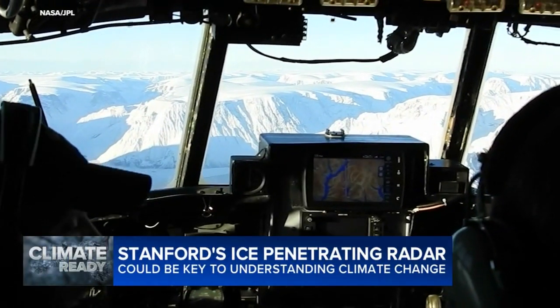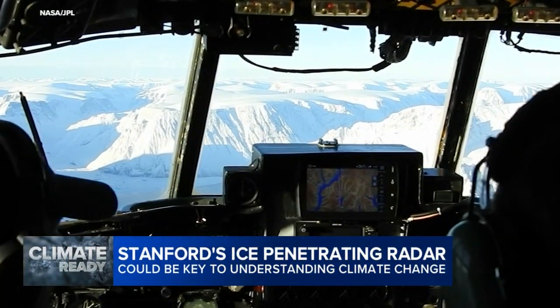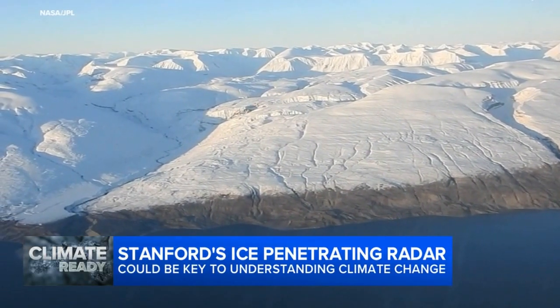Staying climate-ready could hinge on understanding what's happening at the far reaches of the Earth. A team at Stanford is working with a new technology that could open up those icy regions to a whole new generation of researchers. ABC7 News meteorologist Drew Tuma has a look. It takes some sophisticated technology to peer through our planet's threatened ice sheets, but now researchers from around the world may have an easier way to explore the damage.